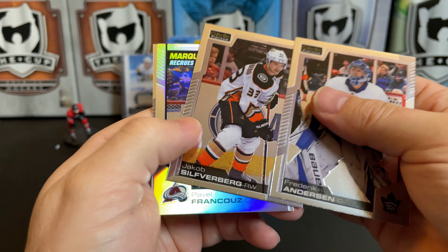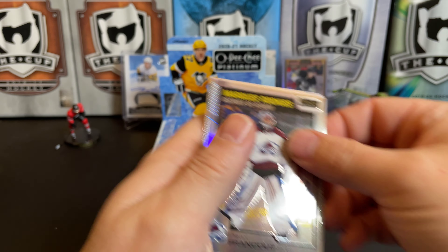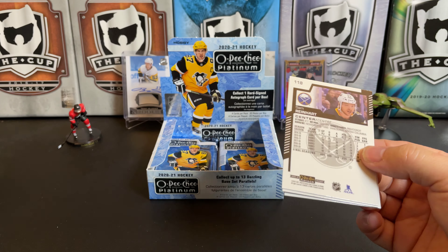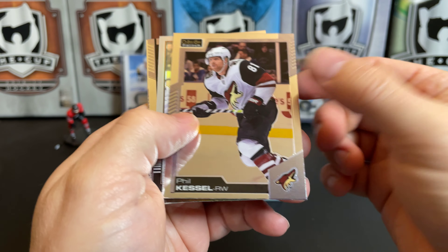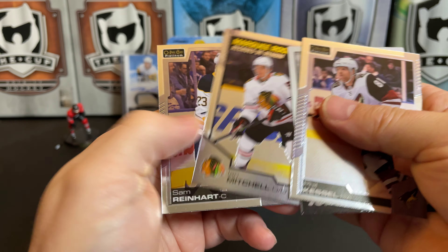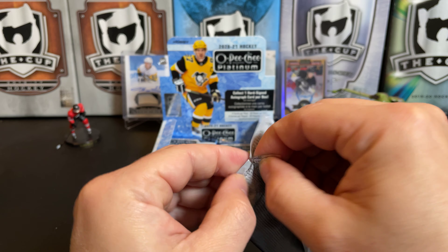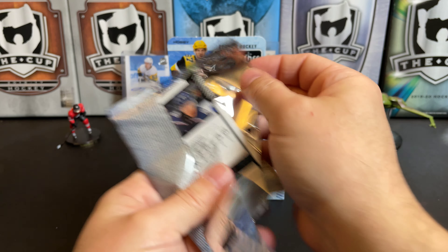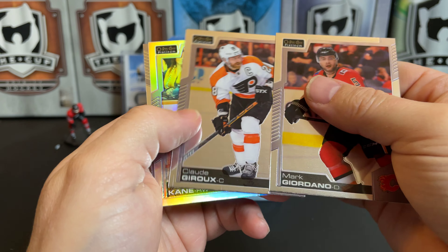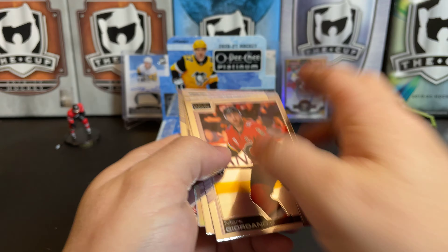Freddie Andersen, Jacob Silverberg, and we've got a rainbow of Pavel Francouz. A rainbow retro of Jonas Johansson, marquee rookie of Ian Mitchell, and Sam Reinhart.